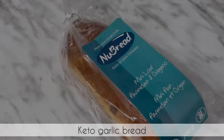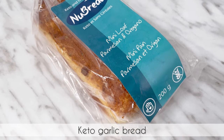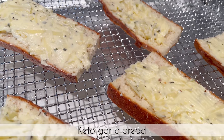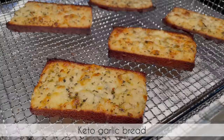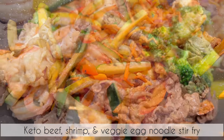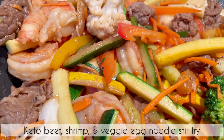To make the keto garlic bread, I just purchased this mini loaf from the store and made the garlic spread. I baked it in the oven until crispy and golden brown and let it cool on a rack before storing it in a container.